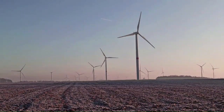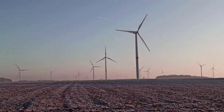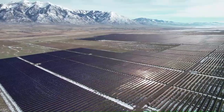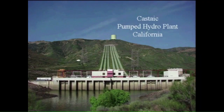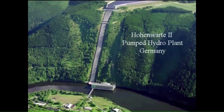Renewable energy is expanding fast and will soon provide most of our electric power. But to balance the grid we need energy storage — massive storage, terawatt hours of storage. The gold standard is pumped hydro, which provides over 95% of the world's stationary storage, but it simply cannot be built fast enough.